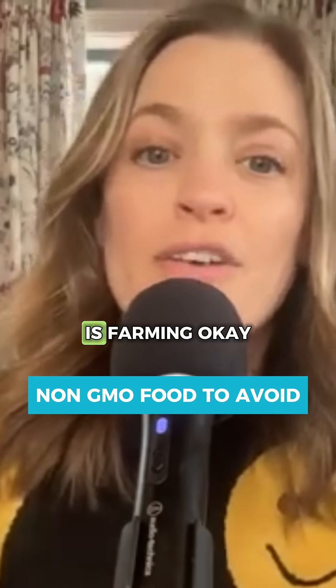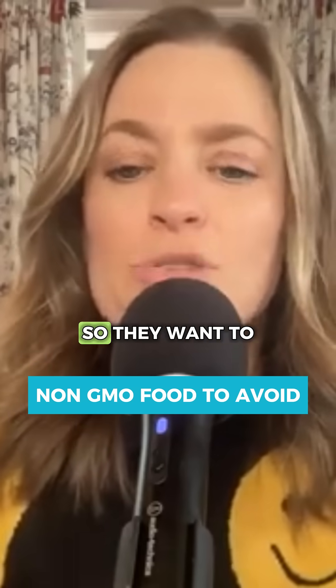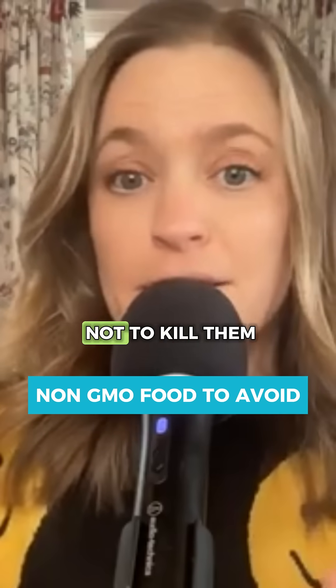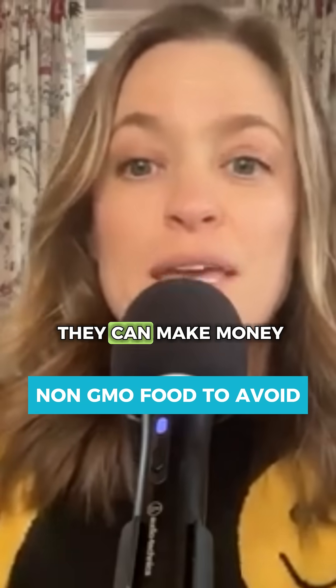When a farmer is farming, a lot of times they'll lose all their crops. They lose a lot of money. So they want to get these GMO crops and they're going to spray pesticides on them in order for insects not to kill them, so plant viruses don't overtake them, and so that they'll yield a lot so they can make money.